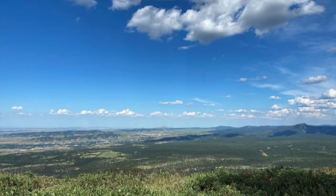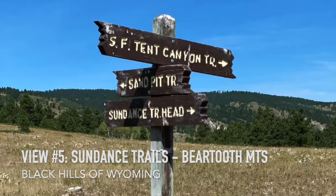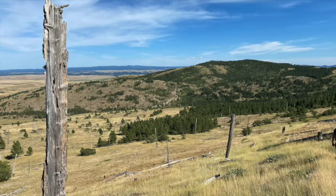It feels like you can touch the sky from the summit. Next on our list, the Sundance Trails in the Bear Lodge Mountains of Wyoming leads you to a very different look at the Black Hills. It's only a few miles into Wyoming, but the vistas are much more wide open and just as fantastic.